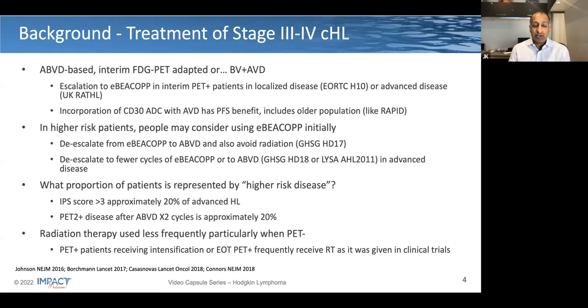The tension in Canada is how to use these three different clinical trial platforms to direct our practice, and this may be guided by the identification of higher risk disease at baseline. The international prognostic score has been available for well over 20 years, and we know patients with a score of three or higher tend not to do as well with standard ABVD. This represents a minority of patients, somewhere in the range of 15 to 20% of advanced Hodgkin's lymphoma. Additionally, PET2 can also stratify patients for poor risk outcome, and in PET-positive patients, this is also uncommon, typically occurring in about 20% of patients.